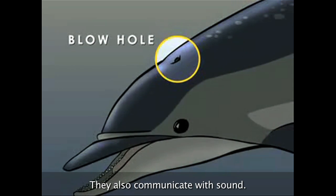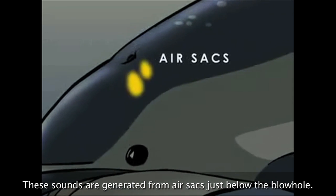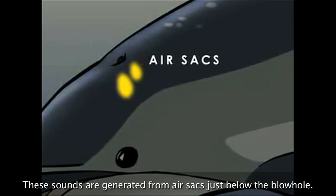They also communicate with sound. These sounds are generated from air sacs just below the blowhole.